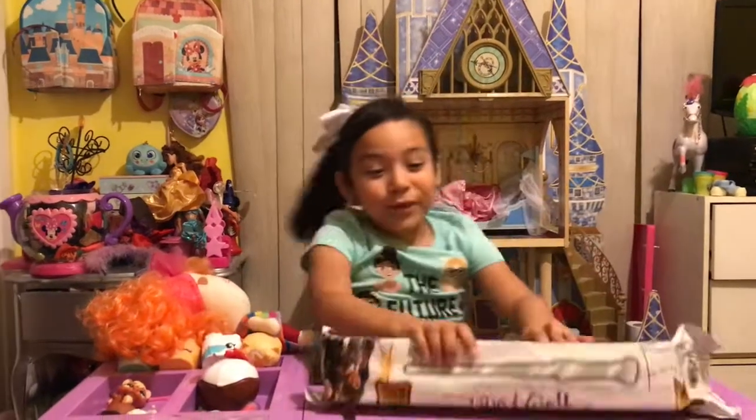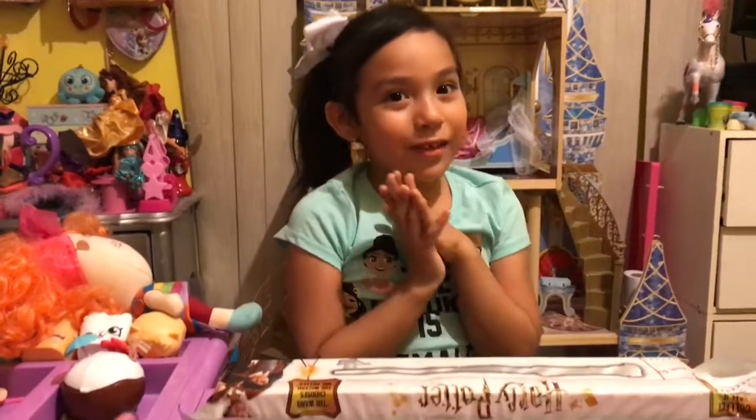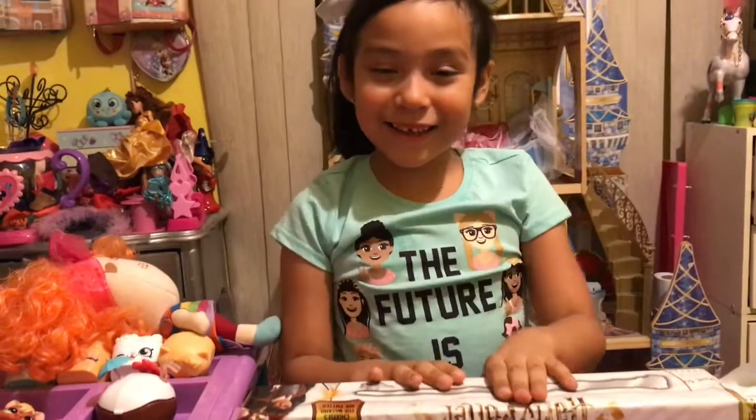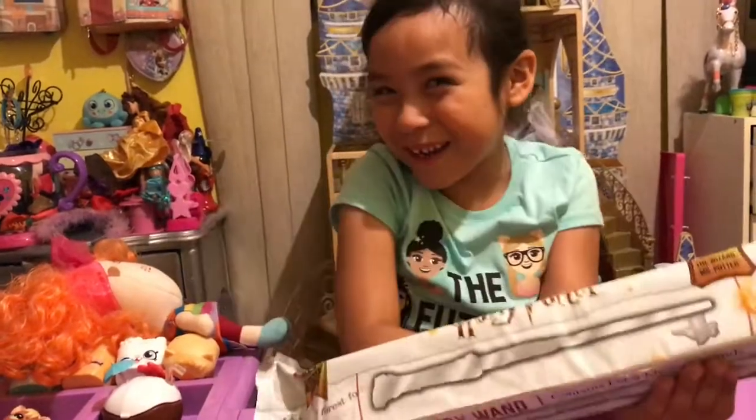Hey guys! We have new ones. What's your name? I love this movie. It's Harry Potter. Yeah? You love Harry Potter, Mommy? I do.